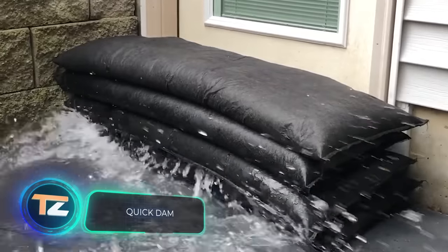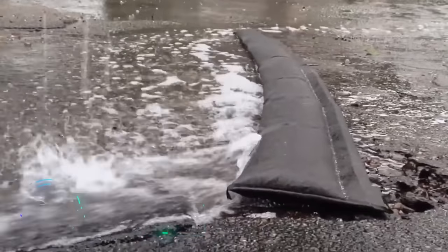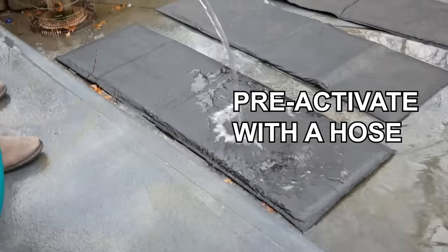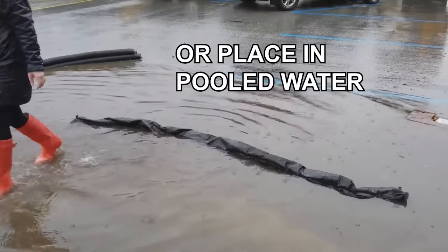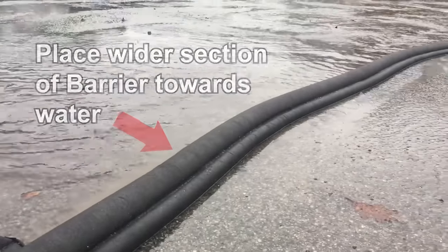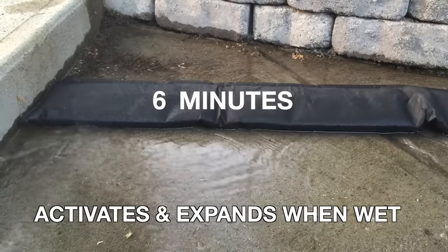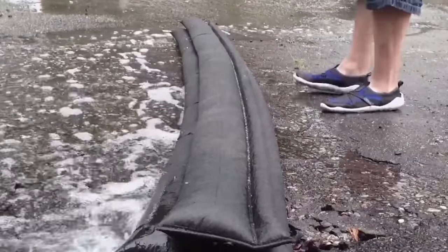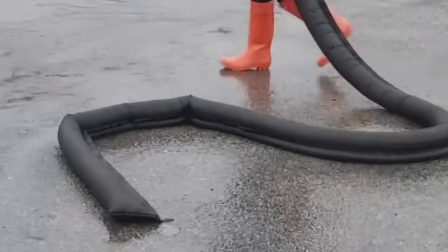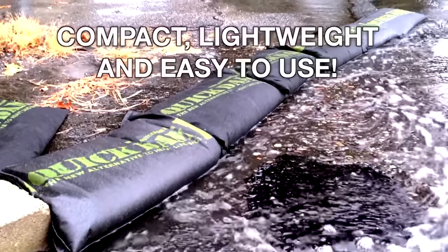Quick Dam. What at first glance looks like an ordinary sandbag is actually a reliable and rapidly deployable system against flooding. In its initial state, Quick Dam is nothing more than thin strips of fabric of varying lengths. However, they are capable of absorbing enormous amounts of water. The bag swells before your eyes, and in 10 minutes can go from 0 to 32 pounds. In this state, it can remain up to 6 months, all this time successfully protecting your house. The material Quick Dam is made of is non-toxic and degrades completely over time.